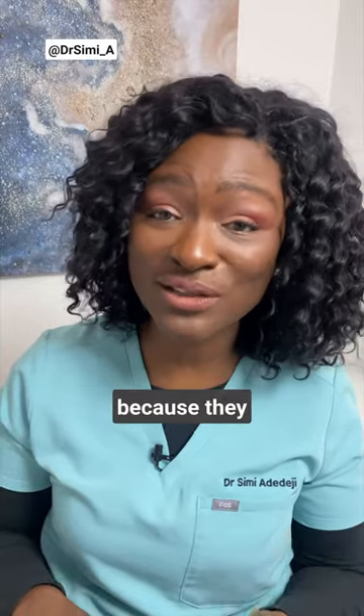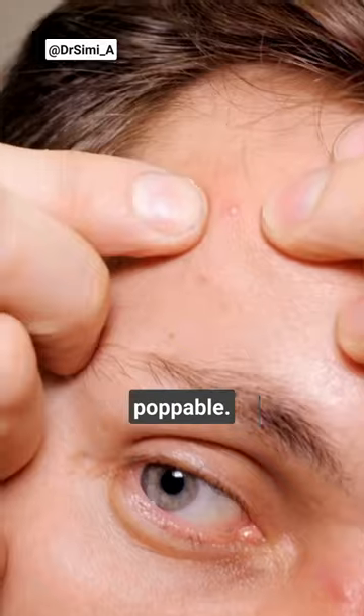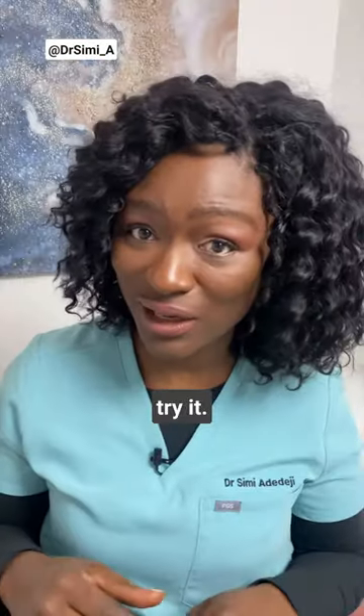They don't hurt, they're not red, because they are not inflamed. And they're not poppable, so you can't squeeze them out yourself. Don't even try it.